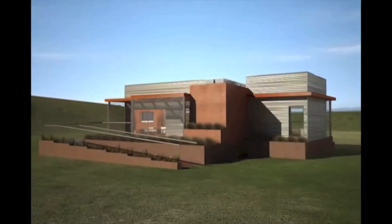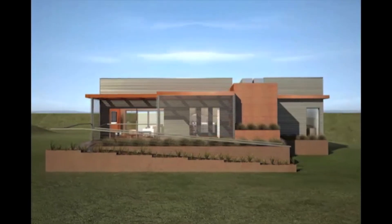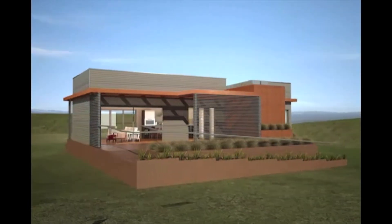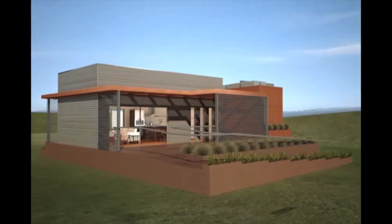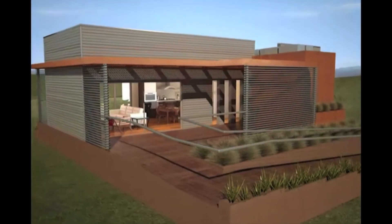The Douglas home will also have radiant floor heating and cooling, a rainwater collection system, and an ADA accessible ramp. The winner of the competition is the team that best blends affordability, consumer appeal, and design excellence with optimal energy production and maximum efficiency.